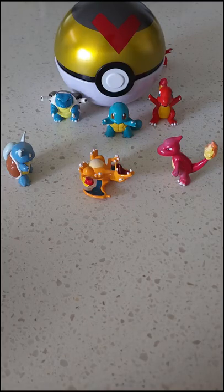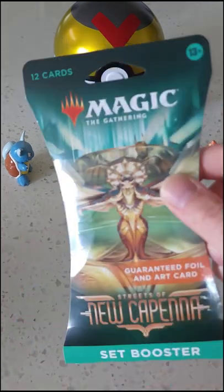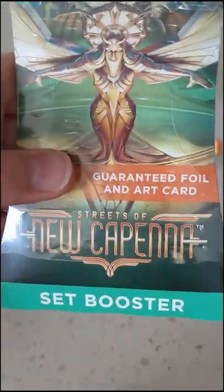Hey everybody, welcome back. Collectible Card Check here. Today we're going to be opening up one of these lovely Magic the Gathering Streets of New Capenna. Go ahead and open it up and see what we've got inside.